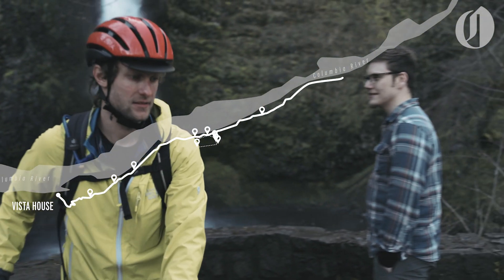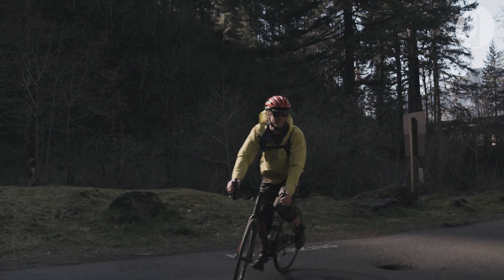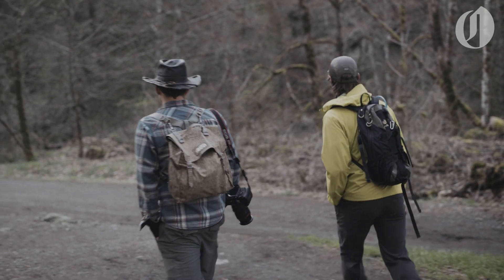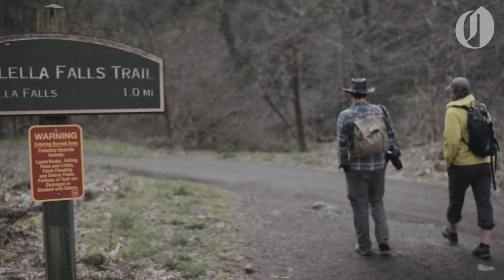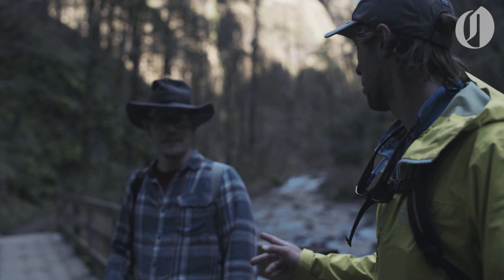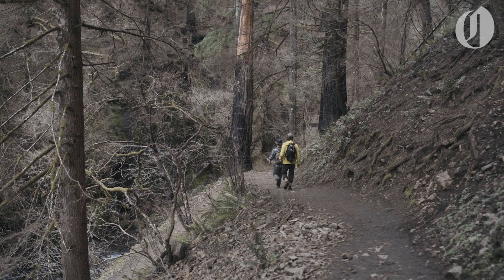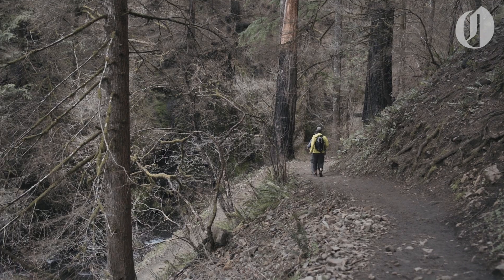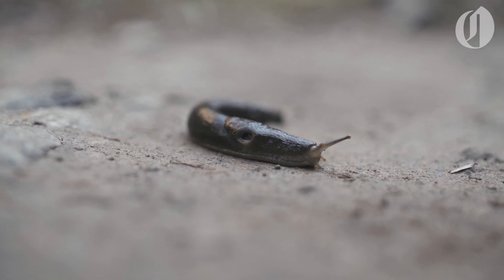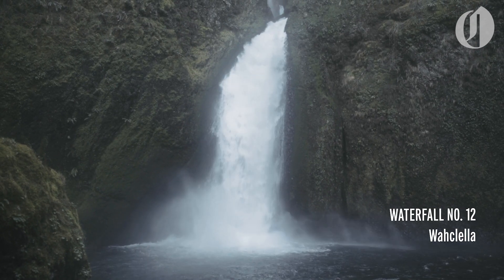Then we continued on to another short hike where two more waterfalls would await us. Number 11 — counts. Number 12.